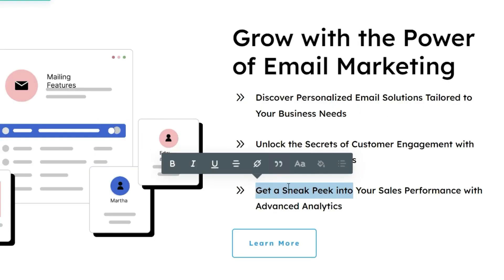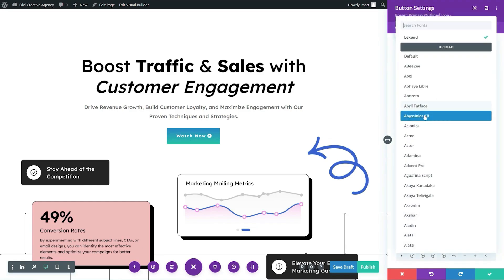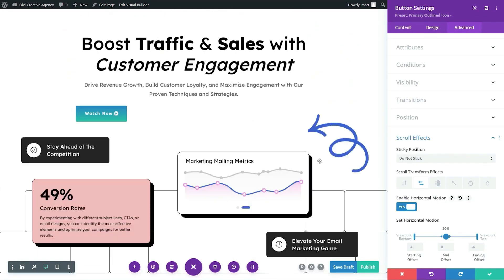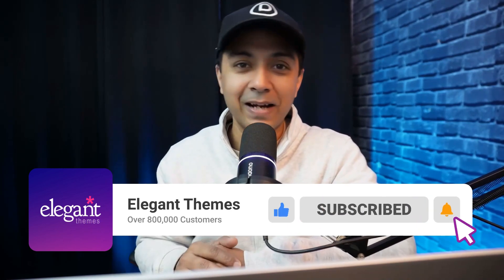Divi Dash is the best solution for managing multiple WordPress websites, especially if you are a Divi user. Not a Divi user yet? Now is the perfect time to join the community. With Divi you unlock unparalleled customization — over 200 design modules and a no-code page builder designed for beginners and expert developers alike. If you want to learn more, check out the link in the video description below. If you liked this video, give it a like, share it with your friends, and subscribe to this channel and hit the notification bell for more WordPress and Divi updates.